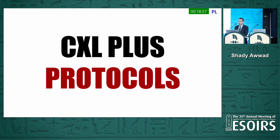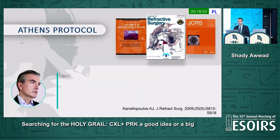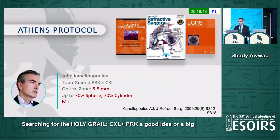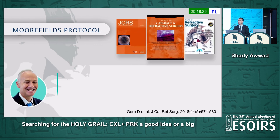There are many protocols of performing this, what is called CXL+, or cross-linking with PRK. We are all familiar with the Athens Protocol, introduced by John Kanelopoulos more than 15 years ago. At the time, it was using topography-guided PRK with cross-linking, using a small optical zone of 5.5 mm, and advising treating up to 70% of sphere and cylinder with a maximum ablation depth of 50 microns. Mitomycin C 0.02% was used for 20 seconds, and the results were pretty good.